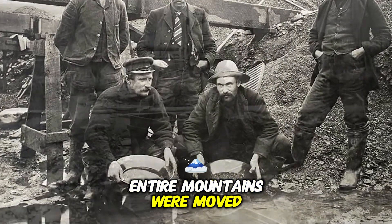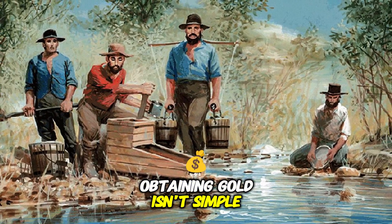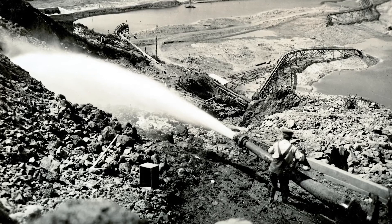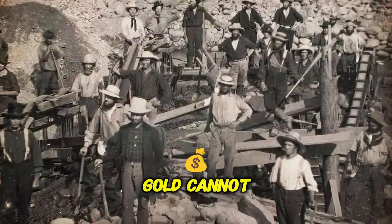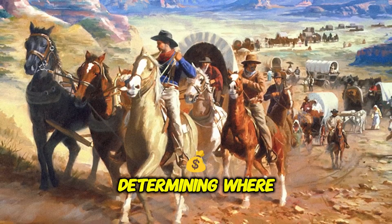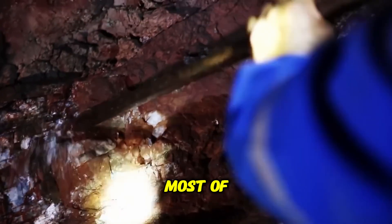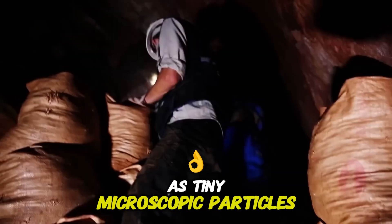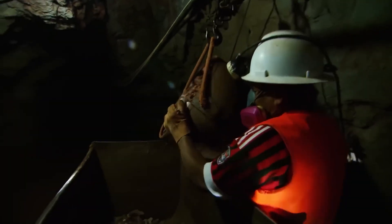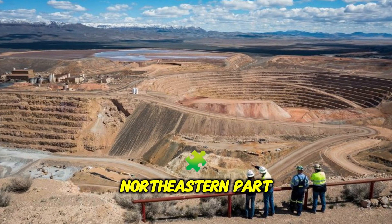To meet the rising global demand for gold, entire mountains were moved and the extraction process became more advanced. But the process of obtaining gold isn't simple — it requires massive machinery, tons of rock to be processed, and a significant investment. Gold cannot be extracted until it is found, and the first step in locating it is crucial. Currently, most of the world's gold is found in rock, not as nuggets, but as tiny microscopic particles. These particles are often invisible to the naked eye, making the extraction process more complex and costly. One of the largest gold deposits in the United States is located in the northeastern part of Nevada.